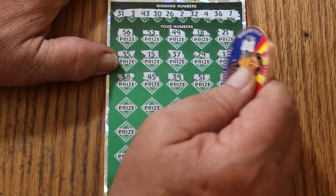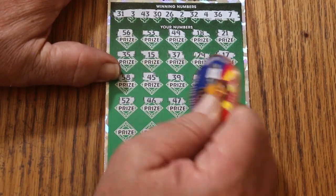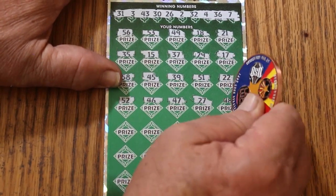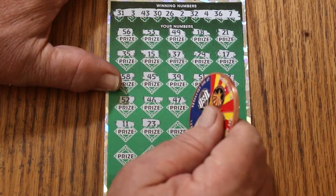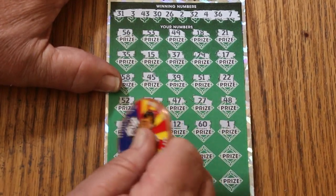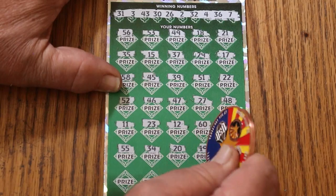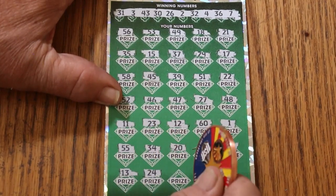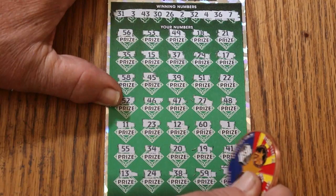51, 22, 52, 46, 47, 27, 48, 11, 23, 12, 60, number 1, double nickels — 55, 34, 25, 34, 24, 38, 59, and LB's 8 in the corner. No good.